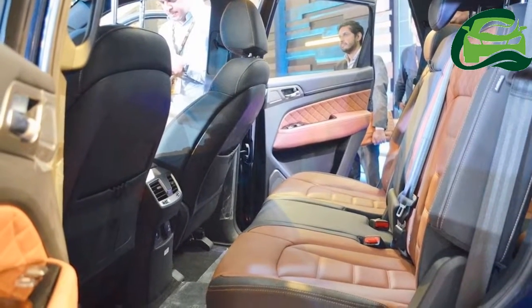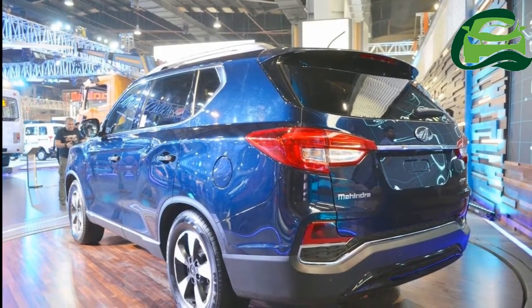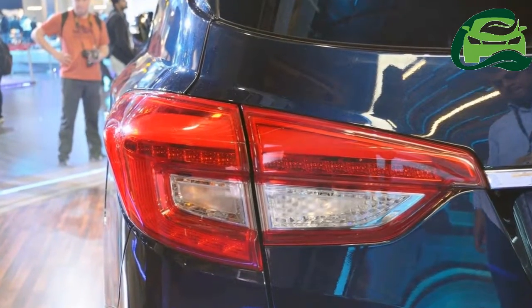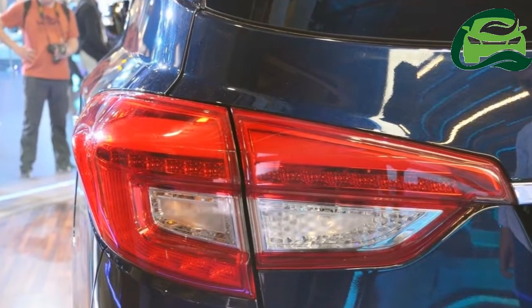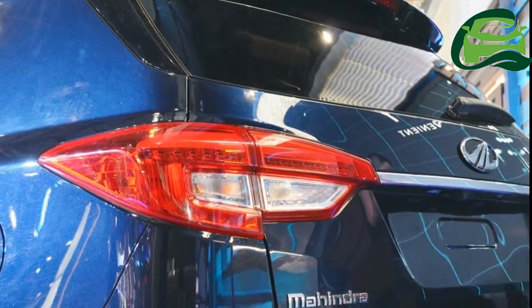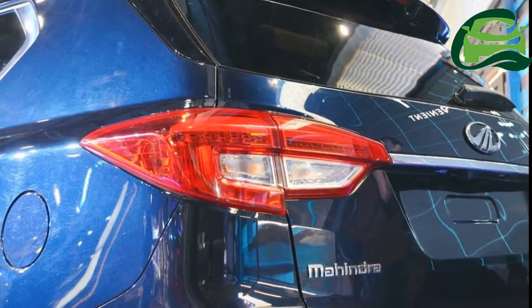The Mahindra Rexton will have a different nose from the G4 SsangYong Rexton to have some resemblance to the Mahindra PV family. As seen at Auto Expo 2018, the Mahindra-badged Rexton will come with a radiator grille comprising vertical slats in chrome finish and high-gloss black finish, a high-gloss black radiator grille frame, and chrome bonnet applique. The G4 SsangYong Rexton is available in five- and seven-seat versions, but Mahindra has shown its Rexton in only the seven-seat version.